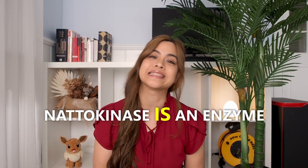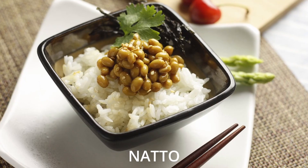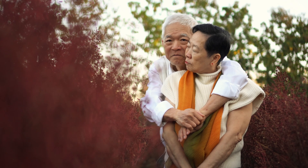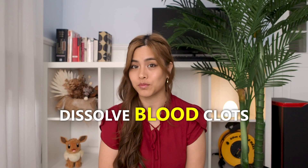Nattokinase is an enzyme derived from a traditional Japanese dish called natto, which is made from fermented soybeans. A diet high in natto is thought to be one of the main reasons why Japanese people live so long. The enzyme is known for its ability to dissolve blood clots, which can reduce your risk of heart disease.